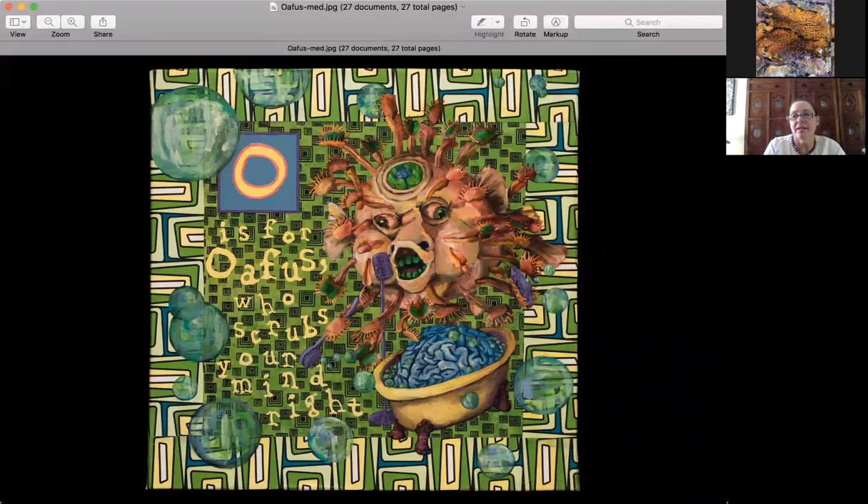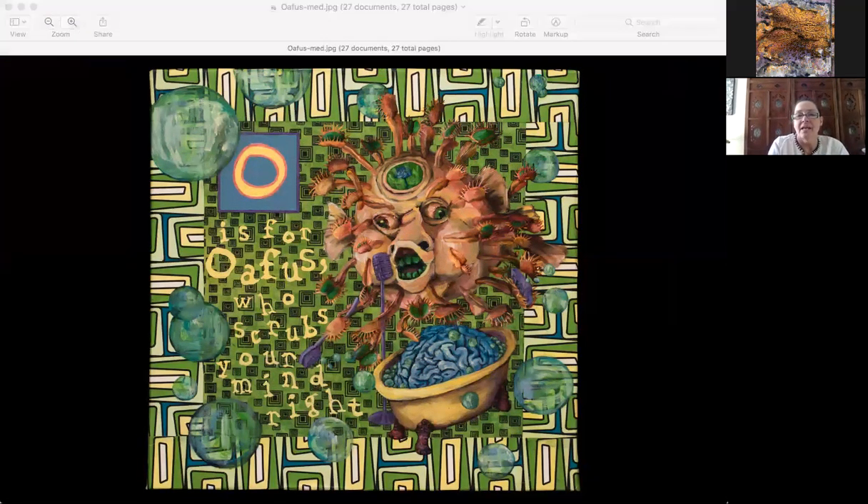This is 'Oafus,' kind of a cross between a doofus and an oaf. I thought of it as figuratively and literally a brainwashing monster — taking the form of a blowfish whose tentacles are Venus flytraps. I very much saw this creature as akin to a radio talk show host and the polarizing information we have to sift through as consumers.